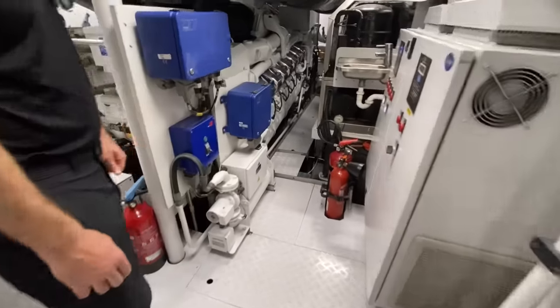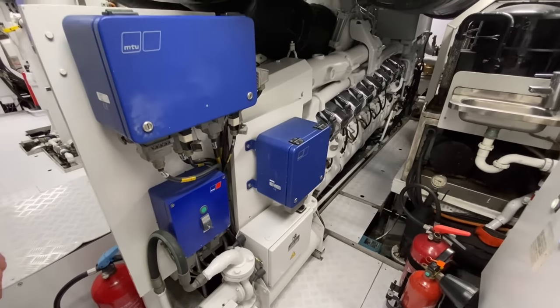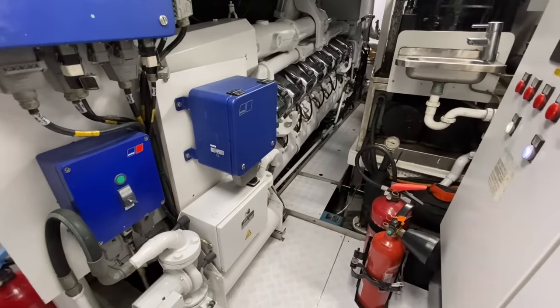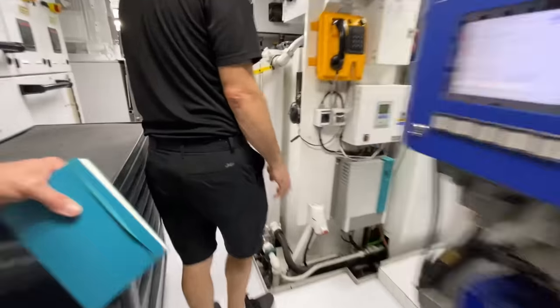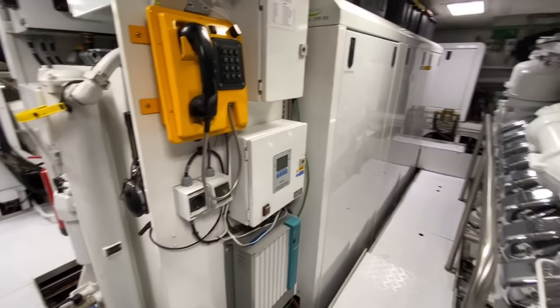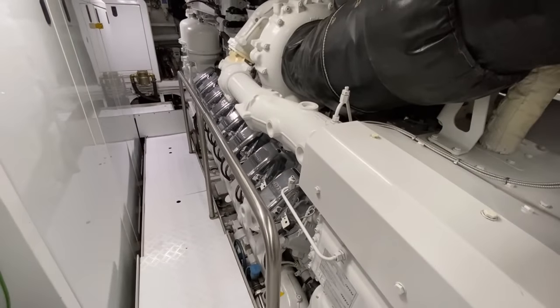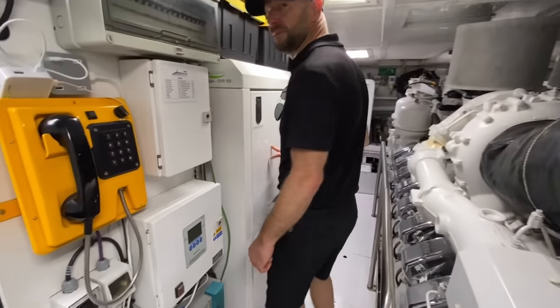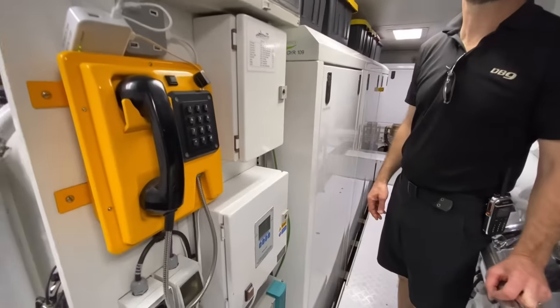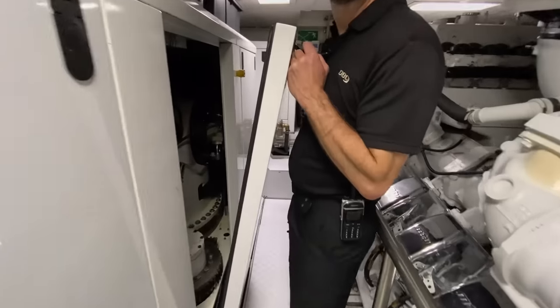In the engine room, the engines are MTU 4,500 horsepower, 7,000 kg units. It's direct drive and she can get up to 32 knots. There are three main generators, and gyro stabilizers are mounted center line — two of them, factory installed.